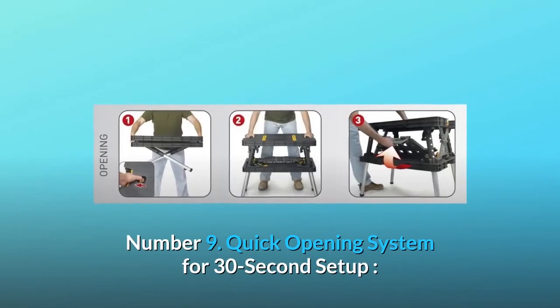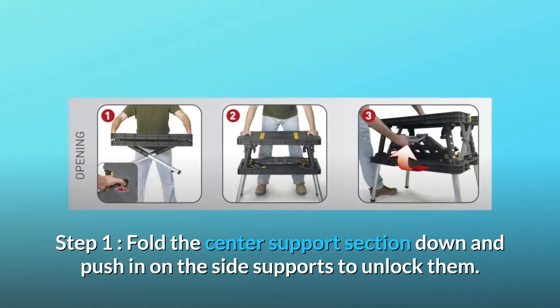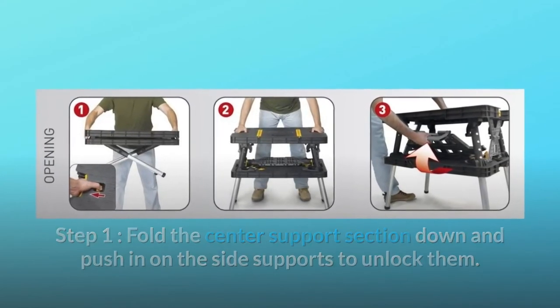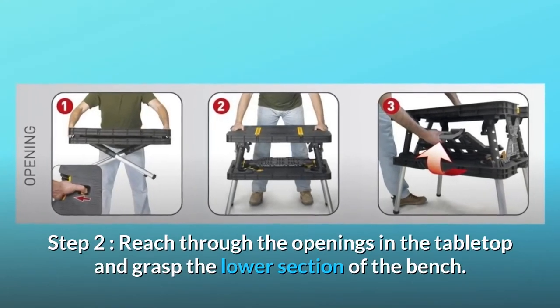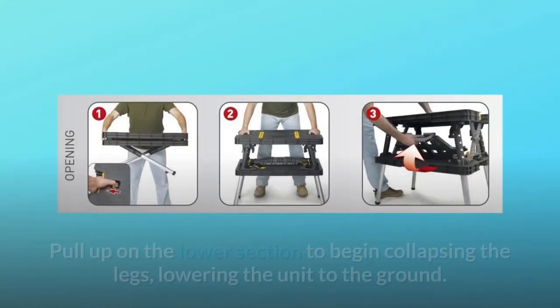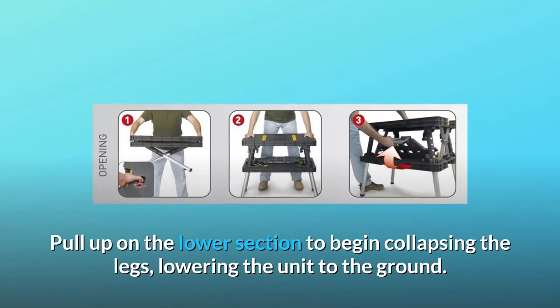Number 9: Quick opening system for 30-second setup. Step 1: Fold the center support section down and push in on the side supports to unlock them. Step 2: Reach through the openings in the tabletop and grasp the lower section of the bench. Pull up on the lower section to begin collapsing the legs, lowering the unit to the ground.